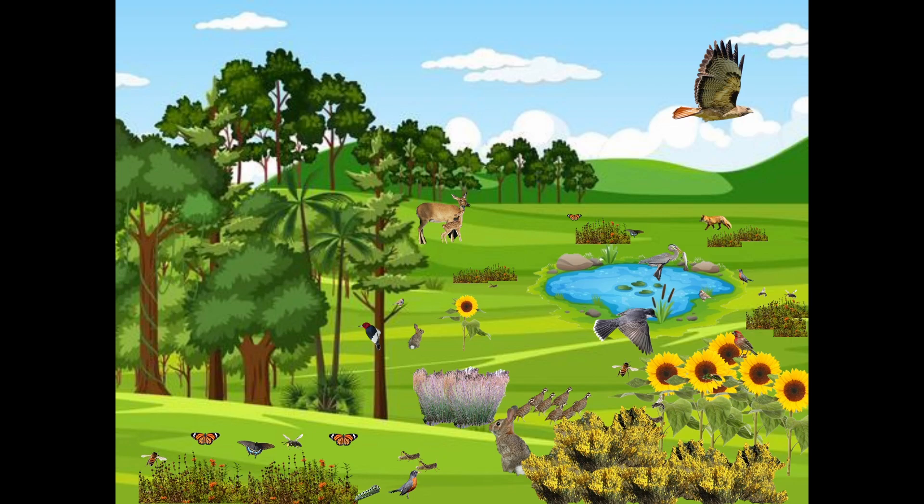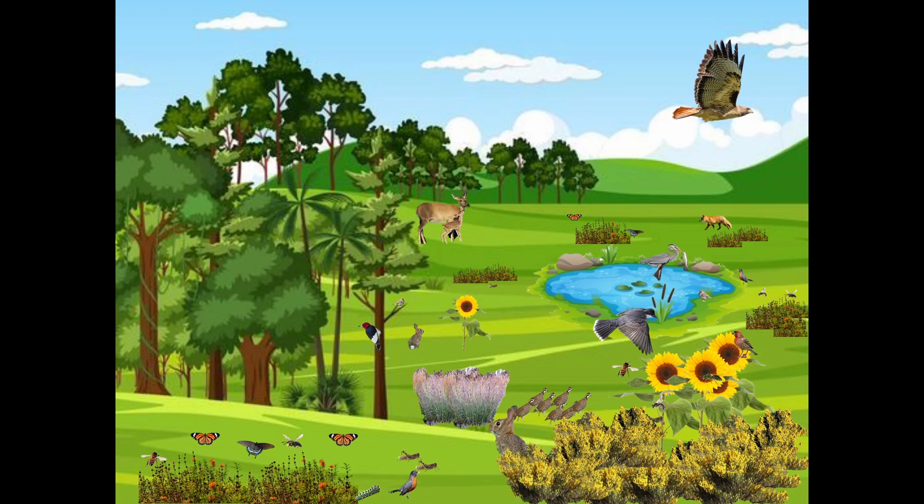Once these new invasive plants start coming in and taking over, they're going to out-compete native species because invasive species don't require as much water, or their taproot goes further down faster, or they grow faster and keep native plants from getting sunlight. The native insects that depended on these native plants can't eat the invasive ones — and in fact, some invasive plants like scotch broom are toxic to herbivores, so nothing is really going to munch on it.